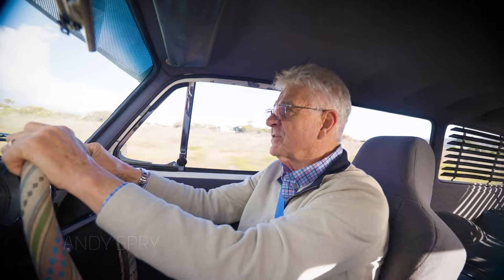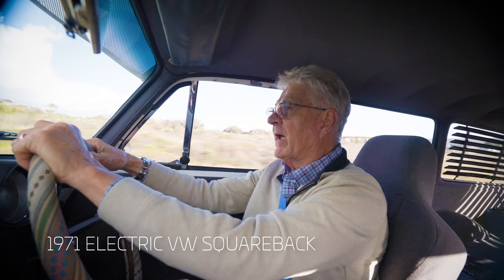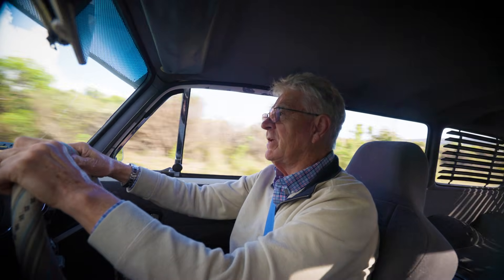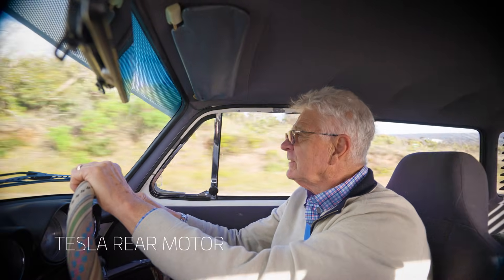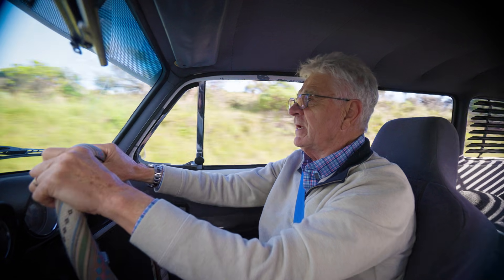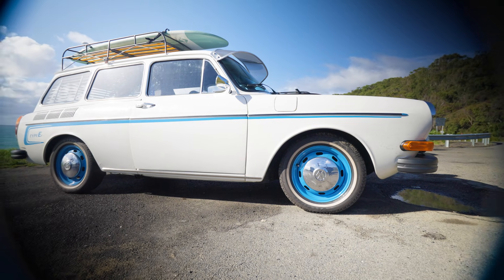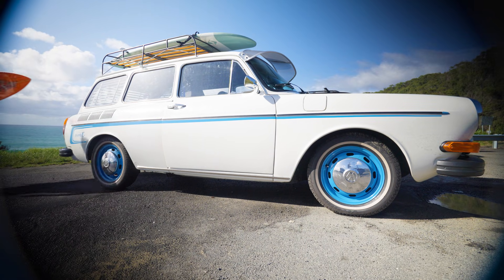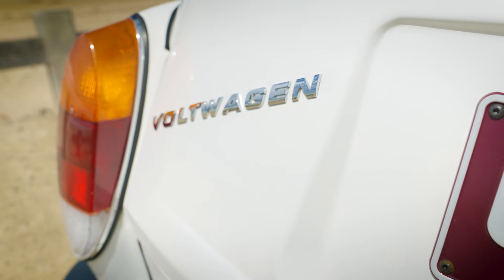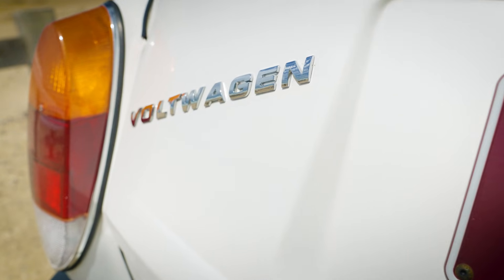Hi, my name's Andy and you're in my 1971 Volkswagen Squareback that I've recently converted to an EV. It's now powered by a Model S motor and the job's been completed by Electric Dream Machine. I've only had it on the road for a couple of days and I'm still exploring its potential, but so far we're very happy with the result.